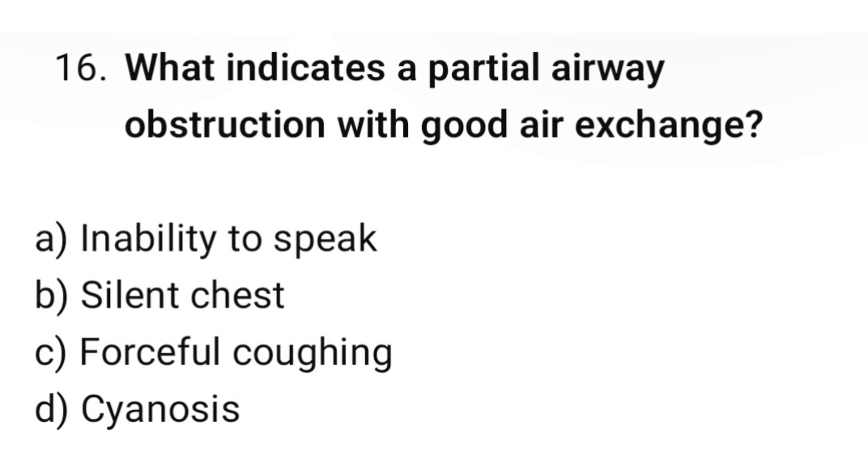Question number 16. What indicates a partial airway obstruction with good air exchange? The correct option is C: Forceful coughing.